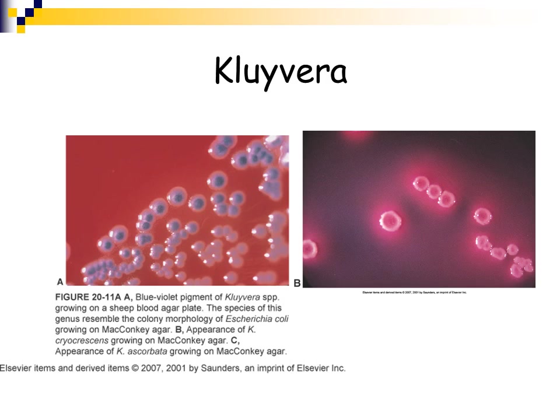Cedecea is one of the other genera in the Enterobacteriaceae family. It is not a common disease-causing organism — all Enterobacteriaceae members can cause disease if given the opportunity, but many are opportunistic and not commonly seen in a clinical laboratory. On the left-hand side is a blood agar plate showing a blue-violet pigment of the Cedecea species, and it resembles the morphology of E. coli on MacConkey agar. On figure B, Cedecea growing on MacConkey agar ferments lactose and shows a bright pink colony morphology.